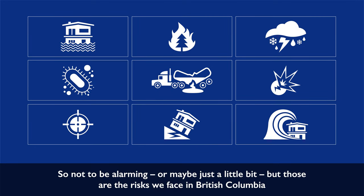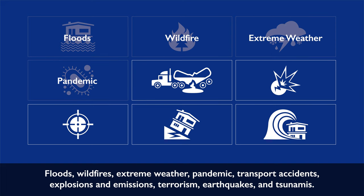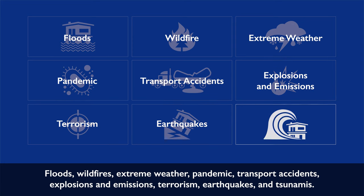So not to be alarming — but those are the risks we face in British Columbia: floods, wildfire, extreme weather, pandemic, transport accidents, explosions and emissions, terrorism, earthquakes, and tsunamis.